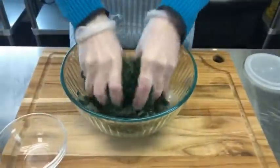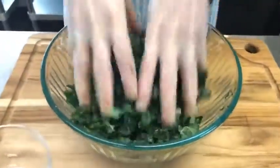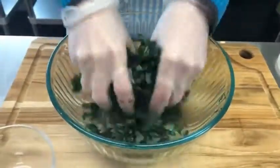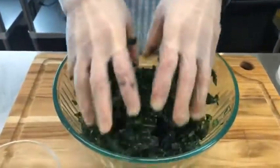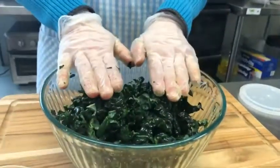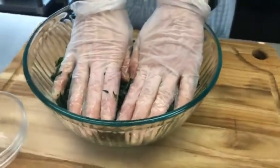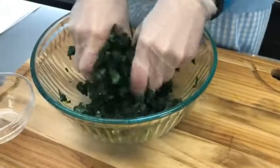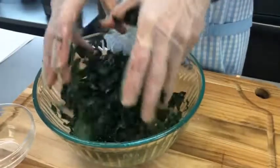We're just going to massage this in, and ideally massage it for a few minutes and then let it sit. What you will notice is that initially the kale was to the top of this bowl, and as we massage it and let it sit at least five to ten minutes, it's going to shrink to almost half the size. That means it's getting nice and tender.